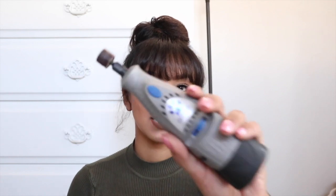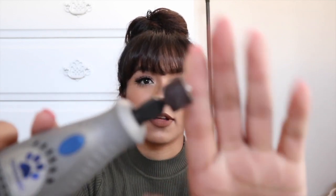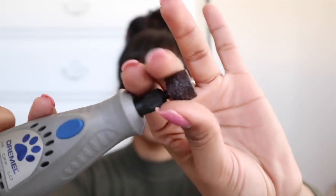The next product is Cube's nail grinder. I use this Dremel one — I bought it off Amazon when he was a puppy because he started getting long nails and I didn't want to take him to a groomer. I learned how to do it myself. It came with the actual grinder and different heads to swap out when they become dull, but I'm still on the first one, so it'll last me a while.